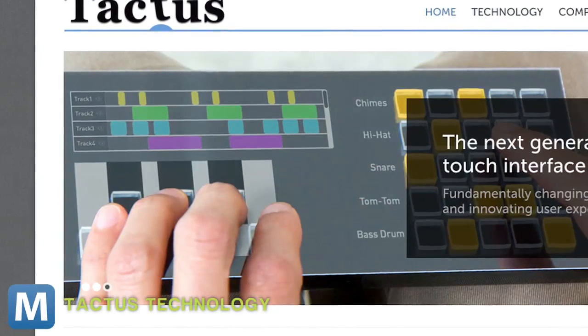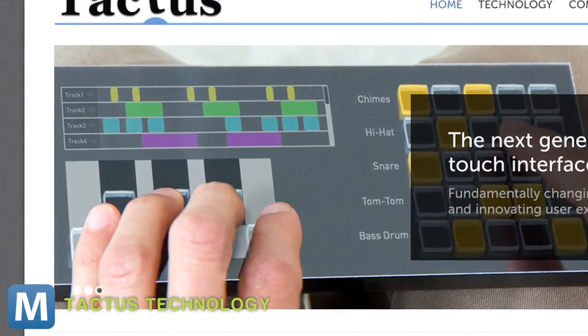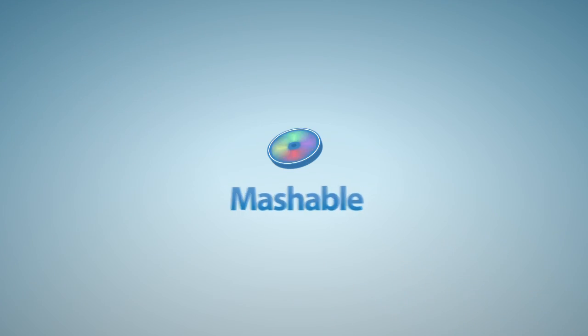This is one of the more interesting applications, though, because the deformation can be custom mapped depending on what's displayed on the screen. You get a custom keyboard for every scenario and the reassuring click of actual buttons. It probably means you'll be able to text even faster. For Mashable, I'm Lauren Goris.